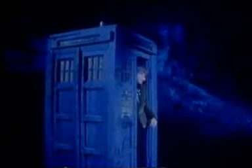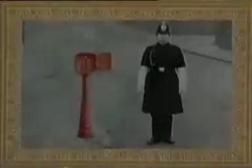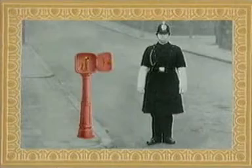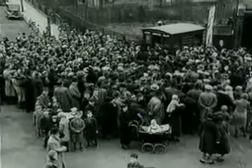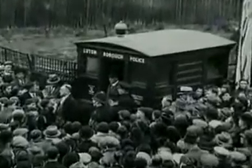Today, this blue box is best known as Doctor Who's time machine, but the real police box has a history of its own. The police signal post, as it was called, appeared on the streets of London in the 1880s and made use of the newly invented telephone. For the first time, the policeman on the beat could keep in touch with his local station.